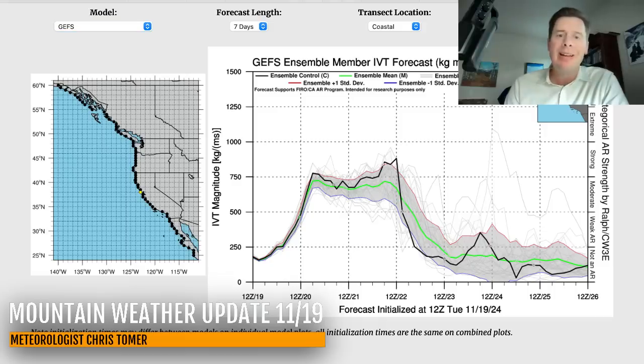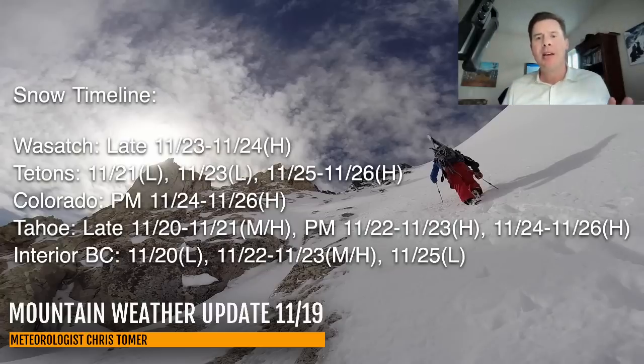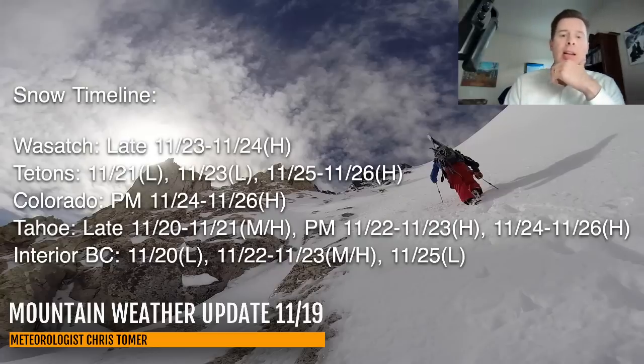So everybody will get in on this action. Here are my key dates for snowfall to watch — for the Wasatch, Tetons, Colorado, Tahoe, Interior BC. Two or three different storm systems. For Tahoe, the big batch comes in late tomorrow through the 21st with moderate to heavy accumulations. Then it's really heavy from 11/22 afternoon through the 23rd, and 24 through 25 and 26. So a pretty prolonged stretch here. You can see the dates for the other ranges as well.